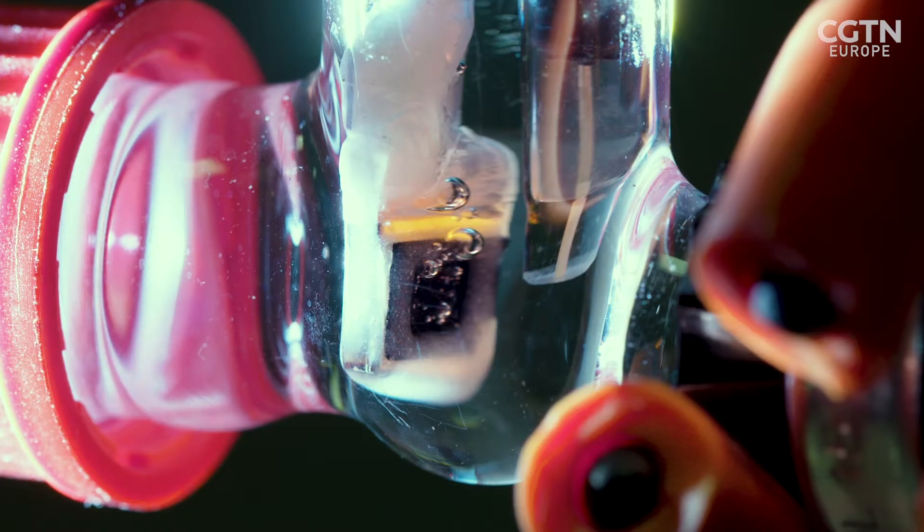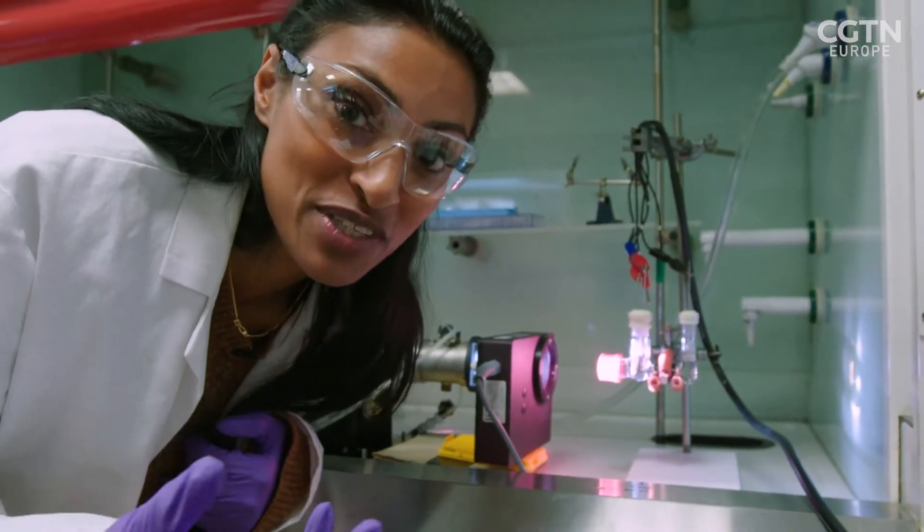You can clearly see bubbles of hydrogen and carbon monoxide forming in these test tubes. Those are the key ingredients of liquid fuels that we may be using one day.